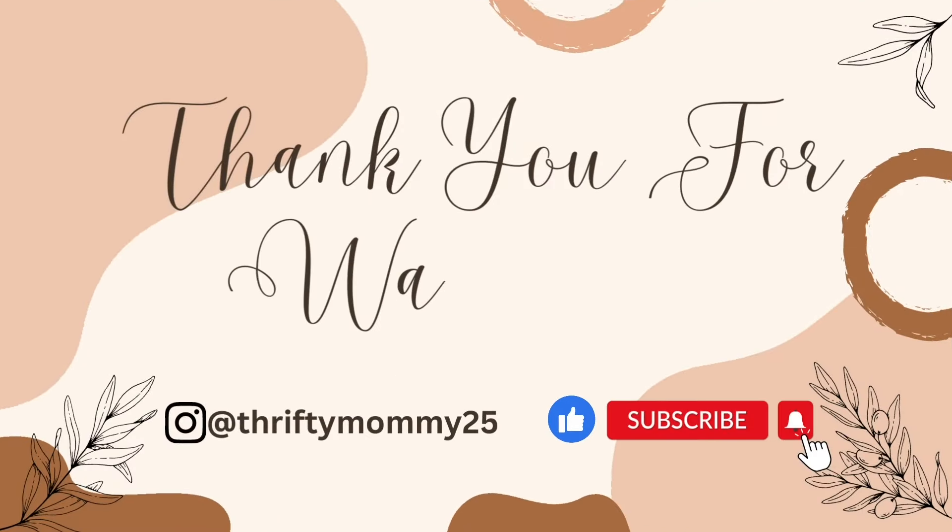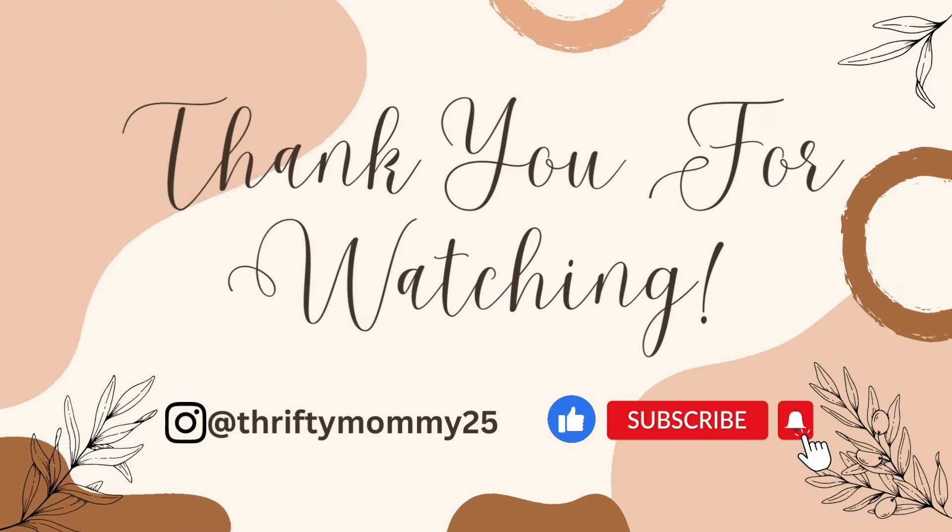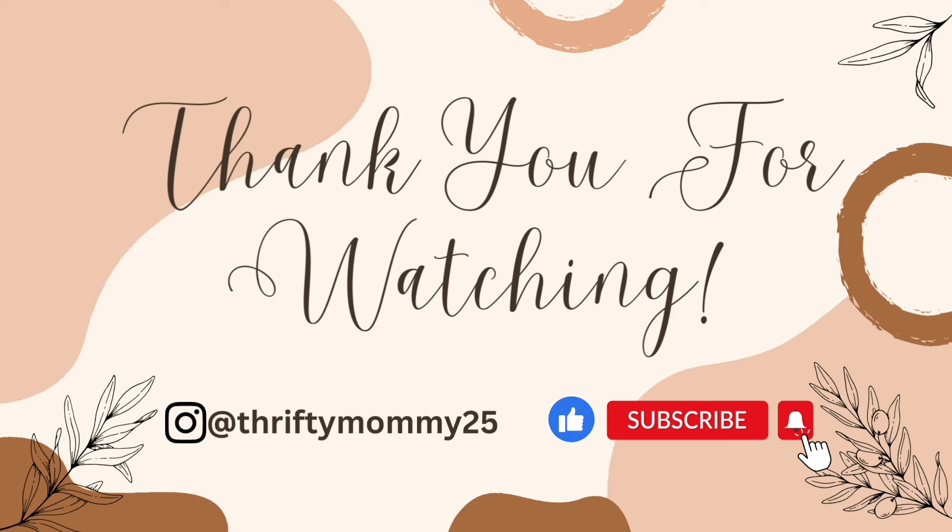Alright guys, that is all I have for today's Publix video. Thank you all so much for watching. If you enjoyed the video, please give it a thumbs up. If you are not yet subscribed to the channel, consider subscribing and hitting that notification bell so you don't miss another one of my videos. I hope you all have a wonderful weekend — be blessed and I will see you all in the next video. Bye, you guys.